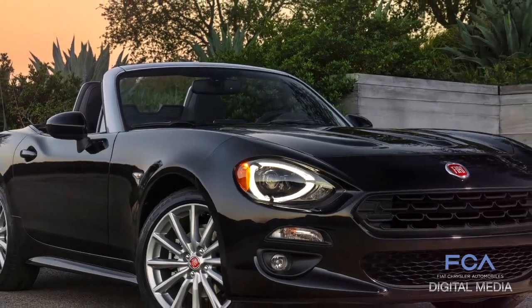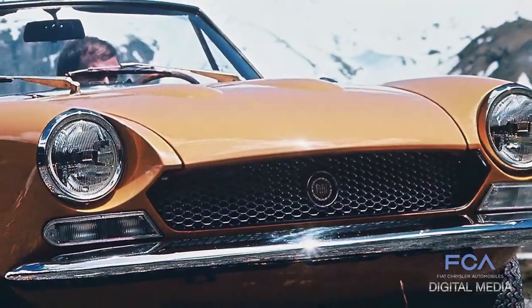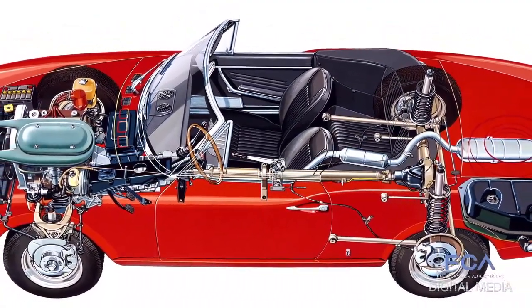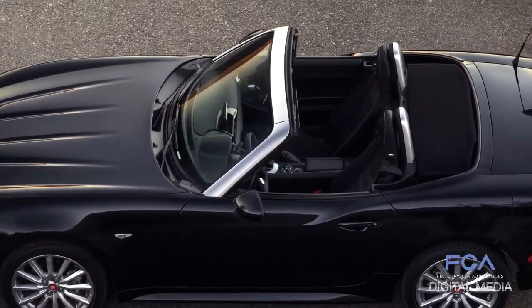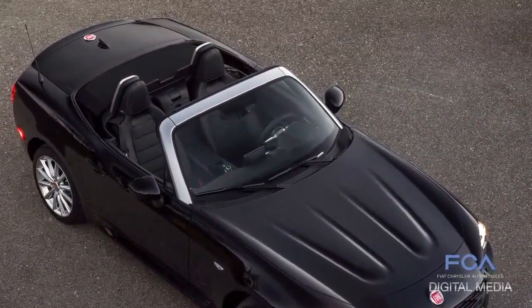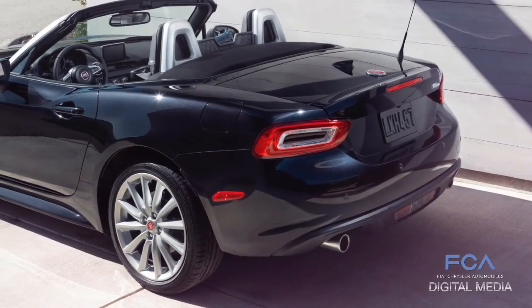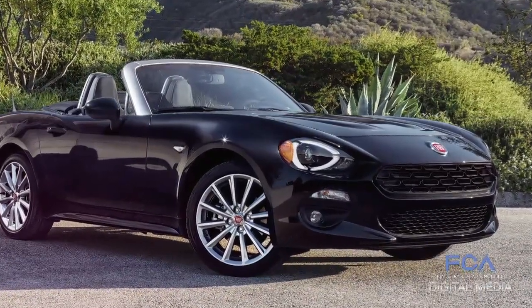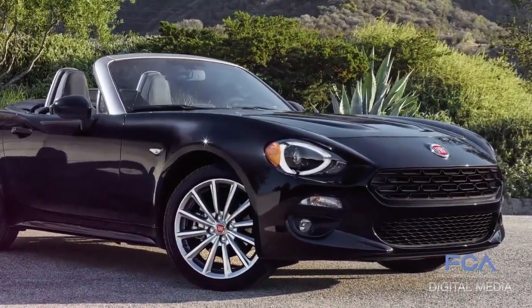We had a great heritage on this car and so we wanted to save some technical characteristics that made it a great car in the past, like the rear-wheel drive and the longitudinal engine. So we made a very great effort to obtain a pure Fiat sporty car, and we did a lot of tuning in the suspension, in the steering, and in the engine to reach this goal.